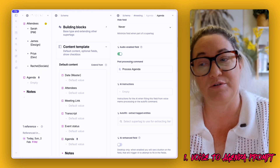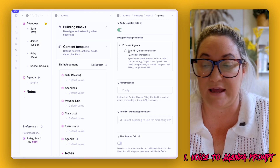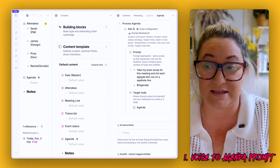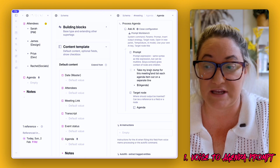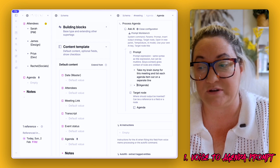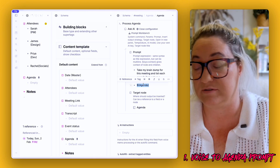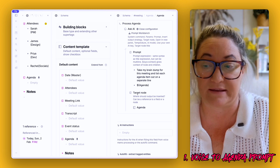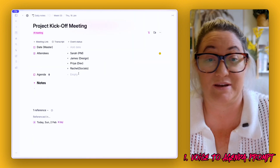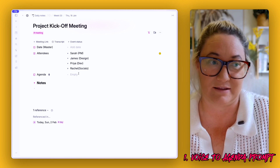In the post-processing command, create a command called 'process agenda.' Inside that command, add the Ask AI prompt. The prompt is really easy — it just says: 'Take my brain dump for this meeting and list each agenda item out on a separate line.' It reads from the agenda field and dumps the output back into the agenda field as the target node. Once that's set up, all you have to do is turn on the microphone and talk through your agenda — it's much quicker than writing everything out.